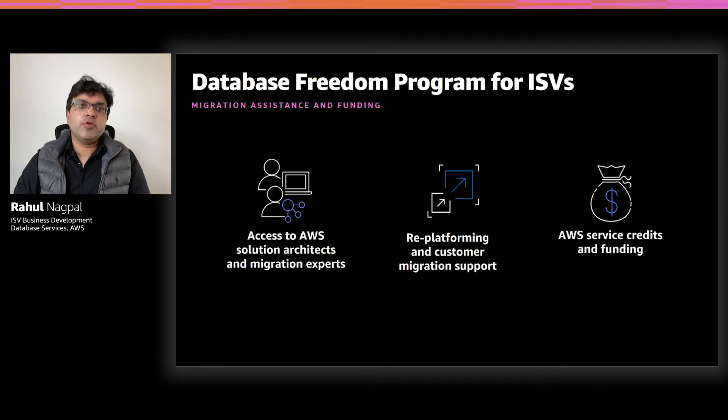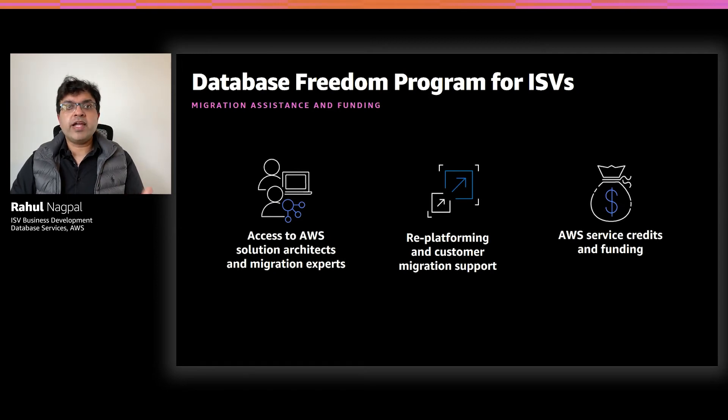The Database Freedom Program also offers migration assistance and funding to accelerate your migration timelines and help offset your migration cost. During the migration process, you will have access to our database solution architects and migration experts that will provide guidance with re-platforming your application, as well as create scalable migration playbooks to help migrate your customers to AWS. In addition, we also offer funding programs to help offset the cost for your migration. We can offer funding in either AWS credits or partner cash if you work with one of our consulting partners.